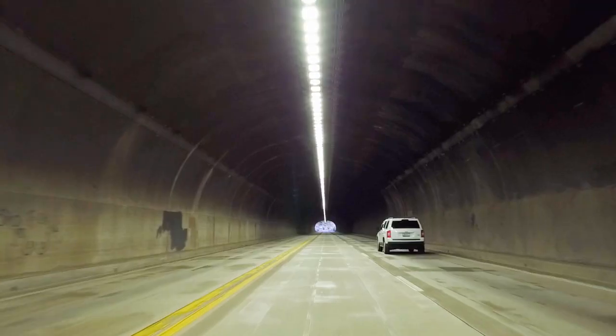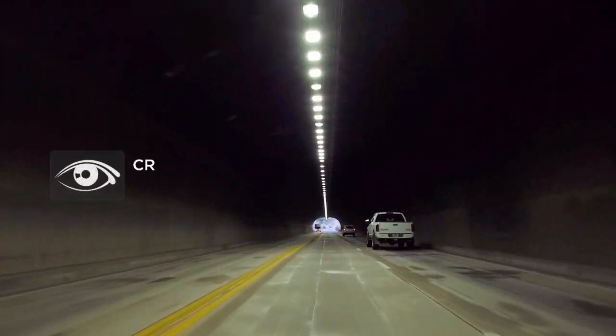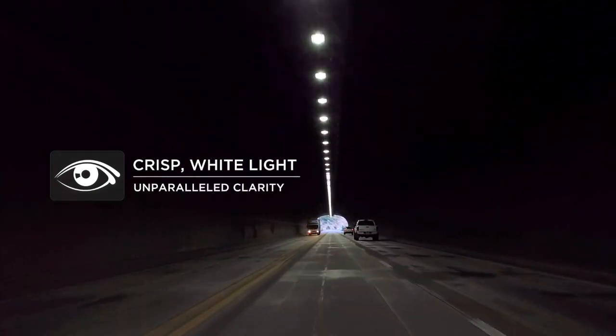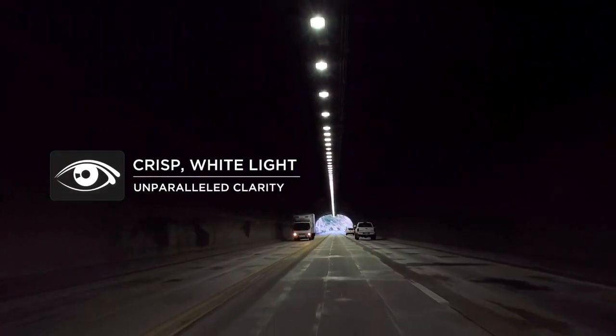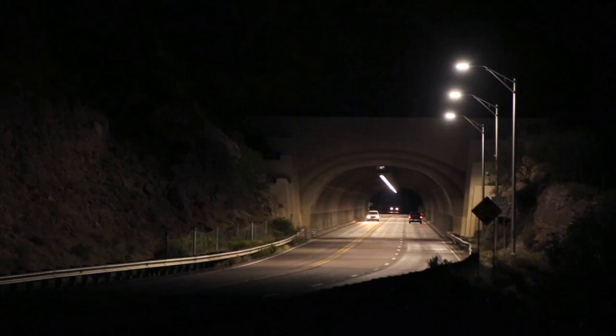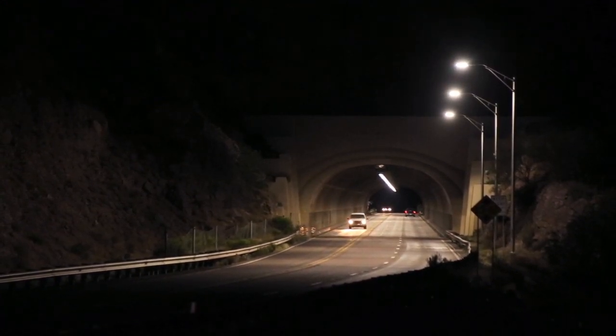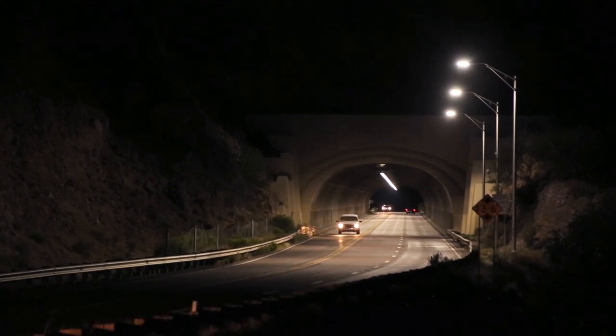The first thing drivers would notice right away is the clarity. Driving through it, the color rendering from the lighting has given much brighter, clearer vision to the drivers. From a safety standpoint, it's made that tunnel much safer than it was — upgrading to this product has made it much clearer to drive through.